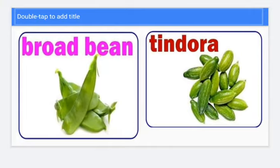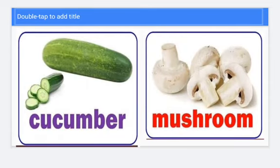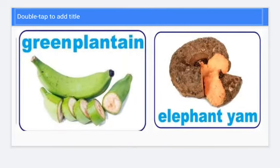Left side it is called broad bean and right side it is tindora. Left one is cucumber. Right one is mushroom. Left one is green plantain. Right one is elephant yam.